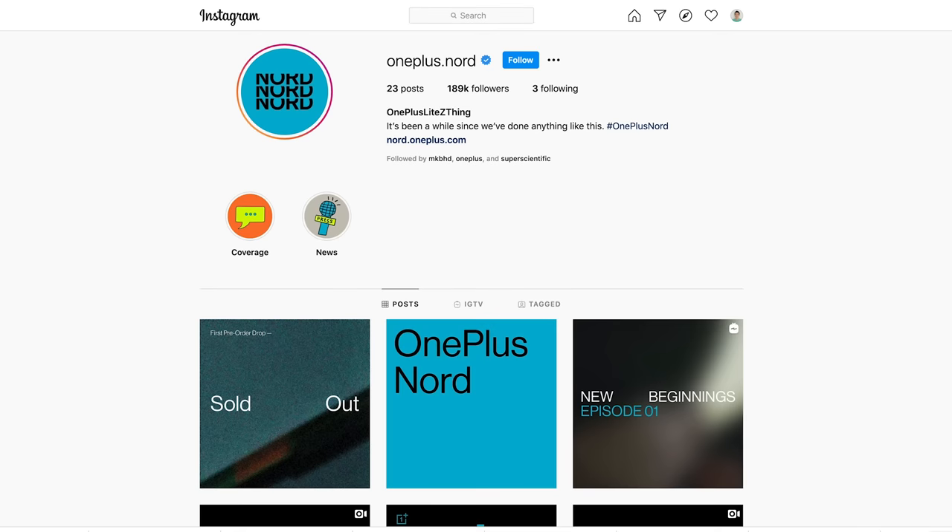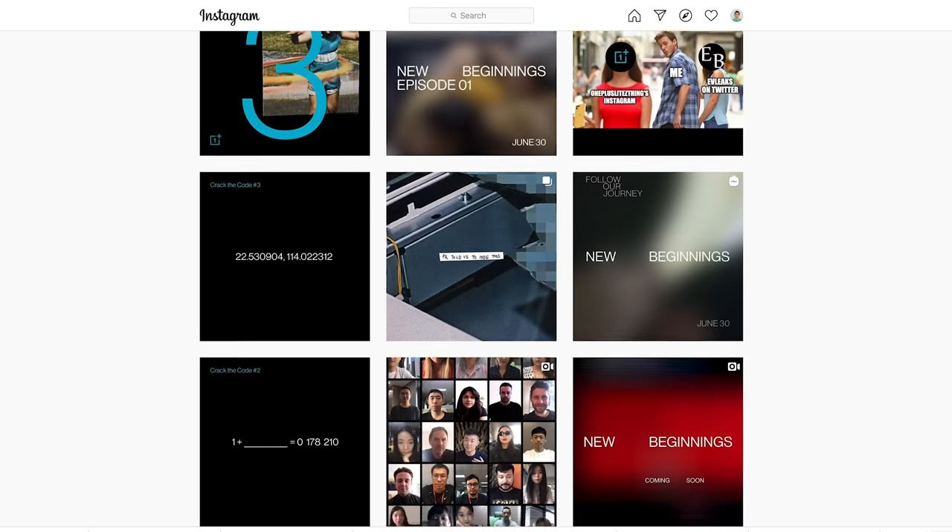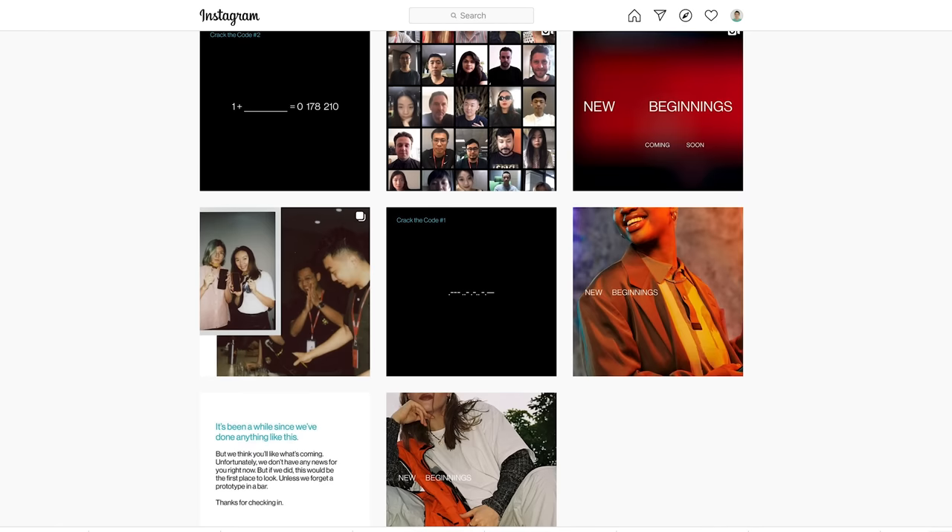OnePlus has officially stated it's going to be called the OnePlus Nord. If you look at their Instagram page — it's like the only marketing stuff they have out so far — it is clearly different from the regular OnePlus stuff. OnePlus marketing normally focuses on speed and performance for a very tech-savvy, feature-demanding audience. This new Nord material feels different. It feels lighter. It feels like it's for a younger crowd.